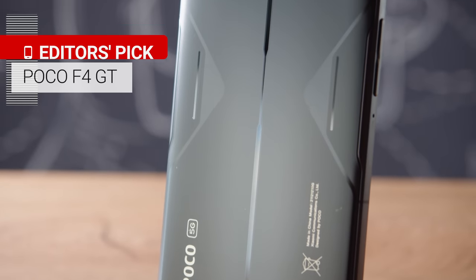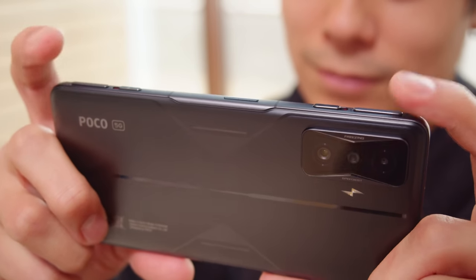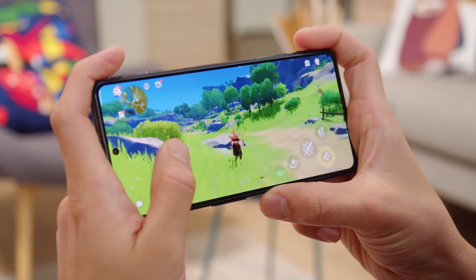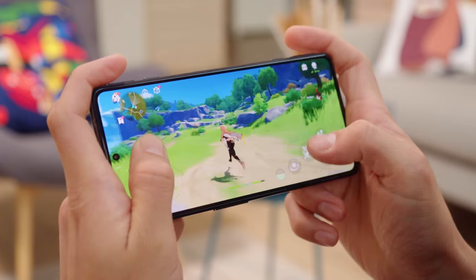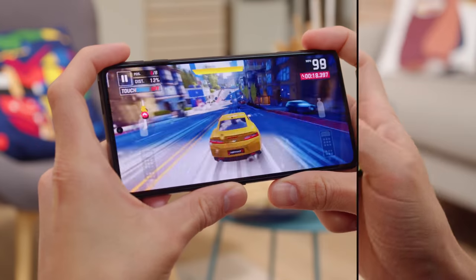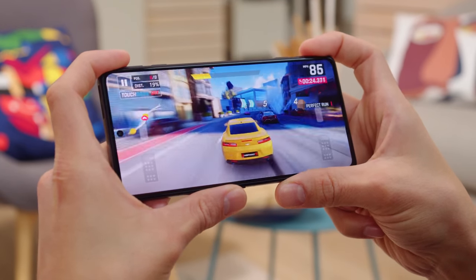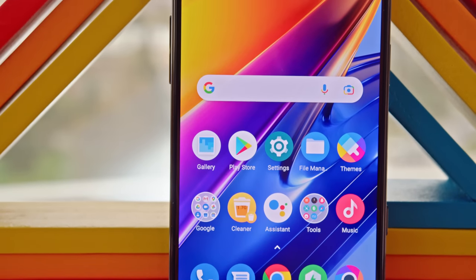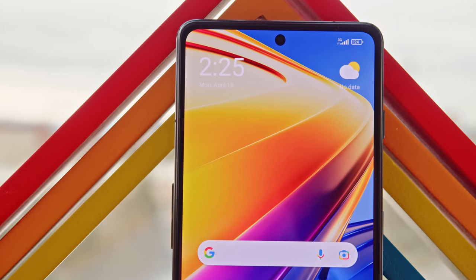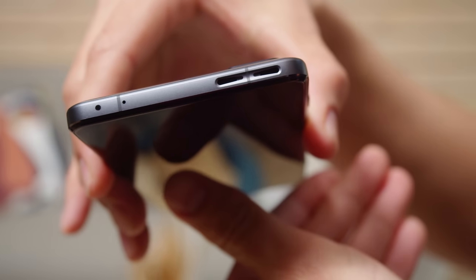I'm talking about the POCO F4 GT, the least expensive flagship killer on our list at 530 euros. The POCO GT series is known for its gaming-related features like retractable hardware triggers — you don't see these very often, they're clicky and responsive, and can give you an advantage in racing games or shooters. The phone has flagship-grade silicon with a Snapdragon 8 Gen 1. The thermals are handled in a similar way to current flagships. The F4 GT has a nice AMOLED display with a 120Hz refresh rate and a 480Hz touch sampling rate for better in-game responsiveness. For audio, the F4 GT has a unique quad-speaker setup rather than the typical stereo speakers.